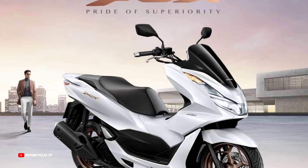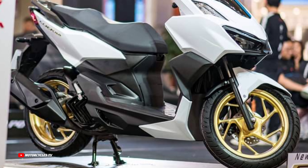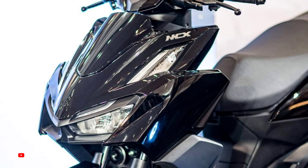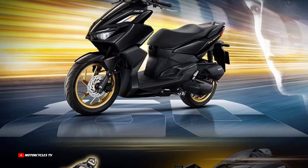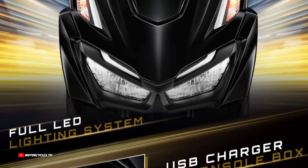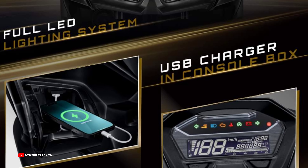The 2024 Honda Click has a powerful 156.93 cubic centimeters engine. Engine type: four-stroke, single-cylinder, OHC, liquid-cooled. Seat height is 778 millimeters, vehicle weight is 116 kilograms, and fuel tank capacity is 5.5 liters.